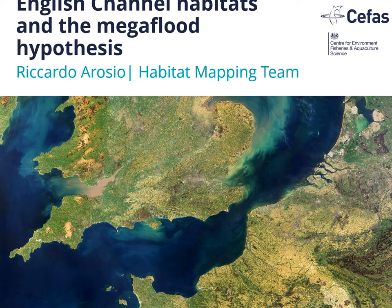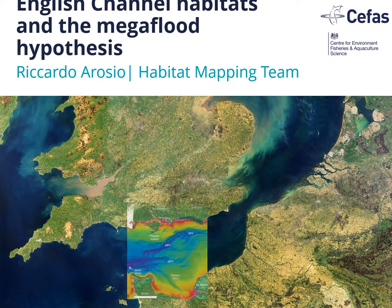In 2007, a group of researchers from Imperial College, led by Sanjeev Gupta, published a detailed description of acoustically derived bathymetry of the central channel. And it was a shock for the geological community.